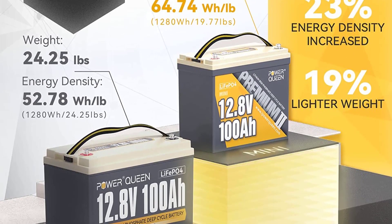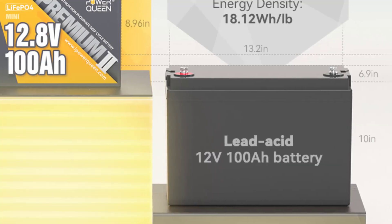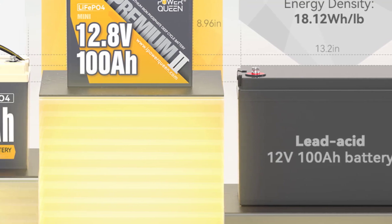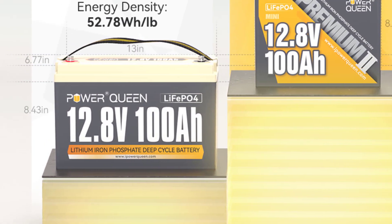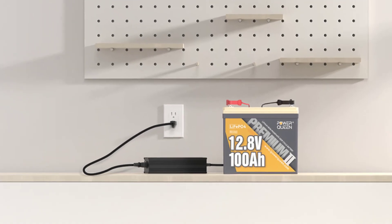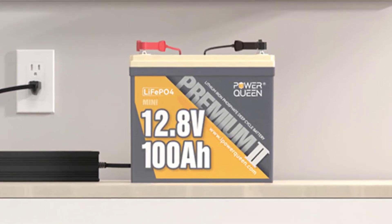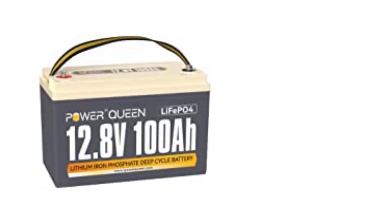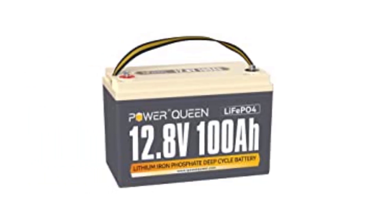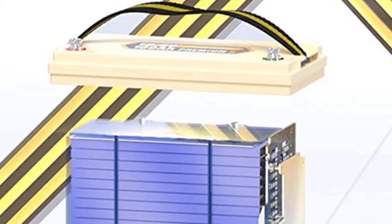The Power Queen 12V100A Mini LiFePO4 Battery's lifespan can reach 10 years and its warranty is 5 years. The battery can fulfill 4,000 cycles at 100% DoD, 6,000+ cycles at 80% DoD, or up to 15,000+ cycles at 60% DoD. It is recommended to charge at 14.6V and 20A, which takes about 5 hours to fully charge.